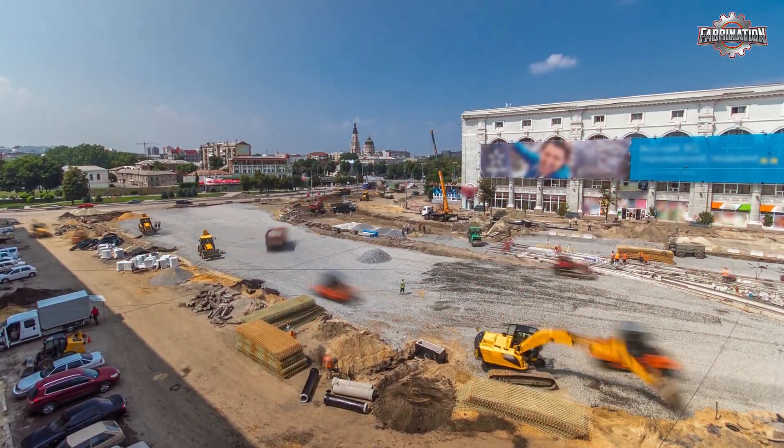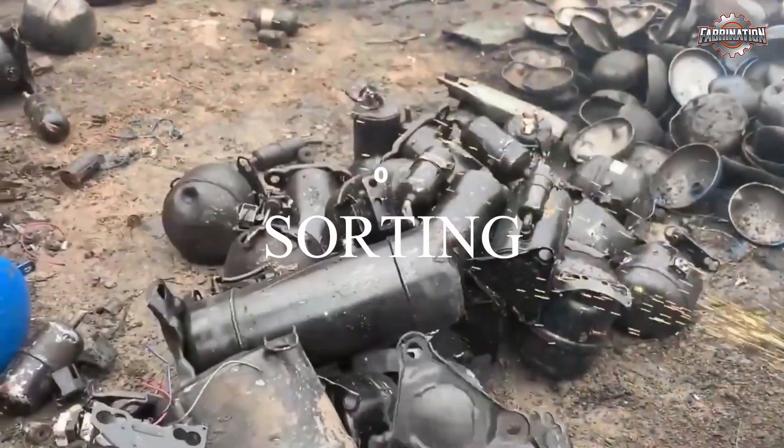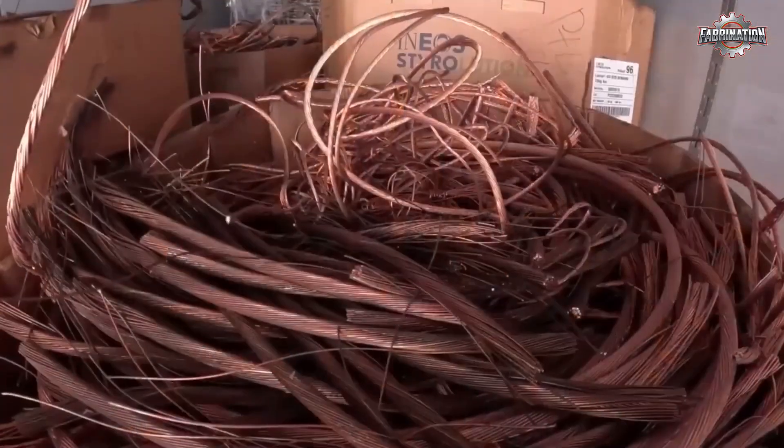Some of it comes from construction sites, while other scrap is brought in by people who collect and sell metal for cash. Once it reaches the factory, the copper is sorted. Not all scrap is the same — some types are pure copper, while others are mixed with plastic, rubber, or steel.